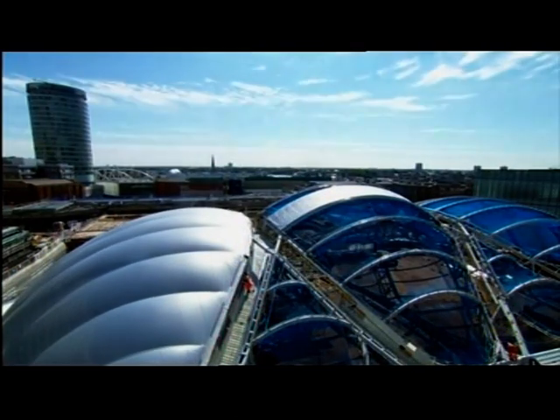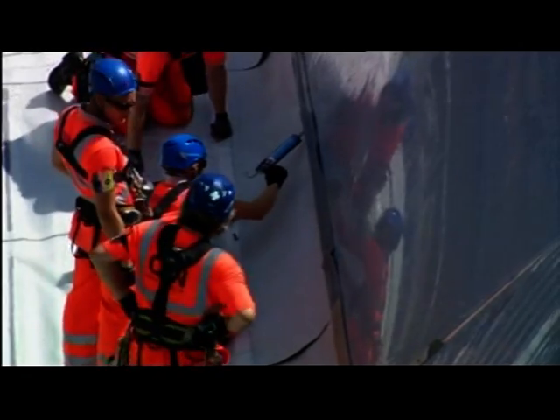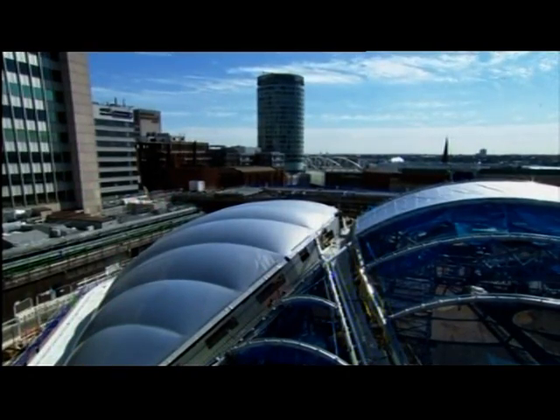And with just over a year to go, there's still a lot of work still to be done if the station and Grand Central are to arrive on time. Peter Plissner, BBC Midlands Today, at New Street Station.